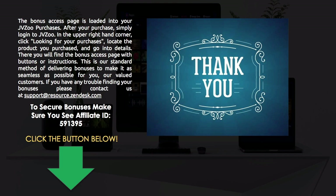Make sure you see affiliate ID 591395 as you make your purchase — that's after you click checkout to PayPal, you'll see the affiliate ID in the lower right. If you have any issues, questions, or problems, contact my support desk at support@resource.zendesk.com. I load the bonuses into the JVZoo purchases section — log into JVZoo, go to the upper right where it says 'looking for your purchases,' search for PlayPix, click Details, and that's where you find the bonus download page. Some bonuses may be loaded into the PlayPix members area, so check there if you don't find them in JVZoo. Thanks for taking a look and have a great day.